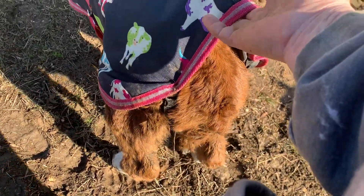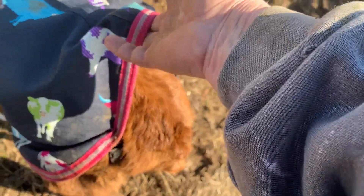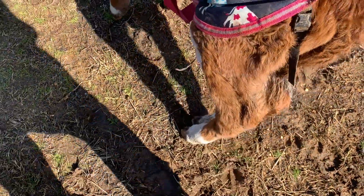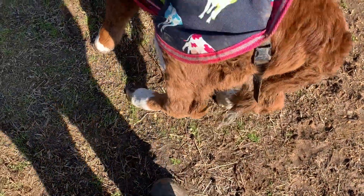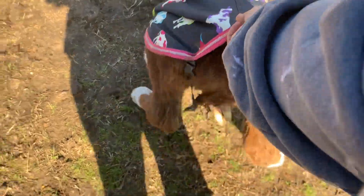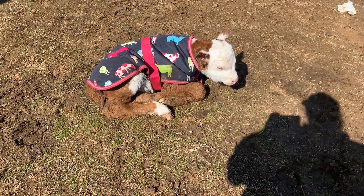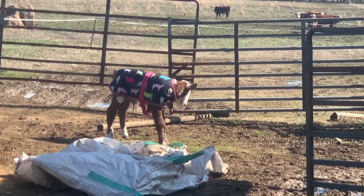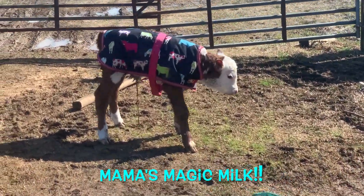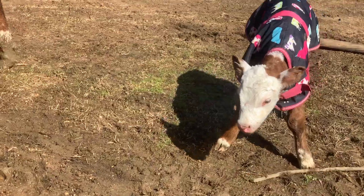I'm probably going to milk the mama and give some more bottle because I don't think he got enough, plus it's hard to get her up in the head catch — she doesn't like it. After I got some of the mama's milk in him, I go back and I'm getting the feed to take out to the other cows. Y'all, he just got up by himself! Woohoo! One proud mama here!